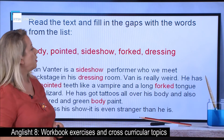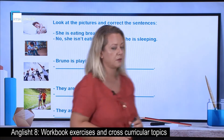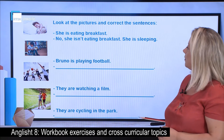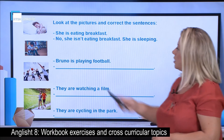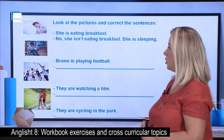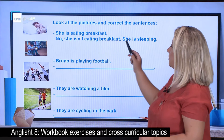Let's go on with the other exercise. Here are some pictures. Look at each of them and then correct the sentences. Let's do the first model together. She is eating breakfast. No — she isn't eating breakfast. She is sleeping.